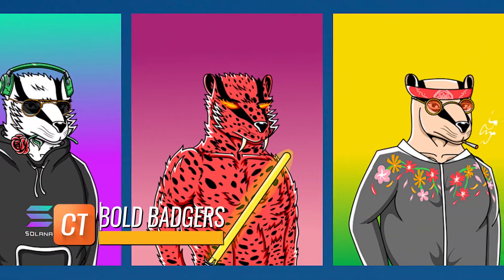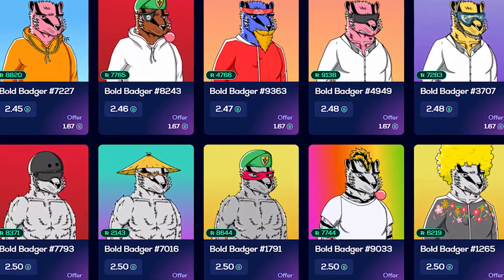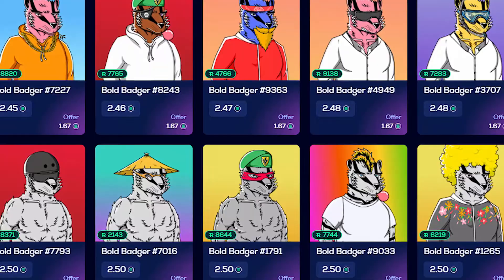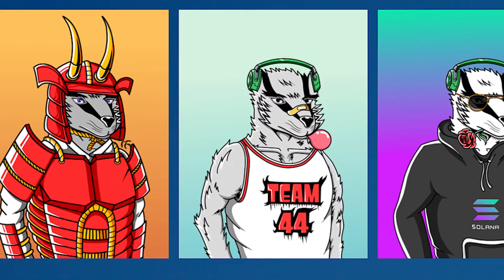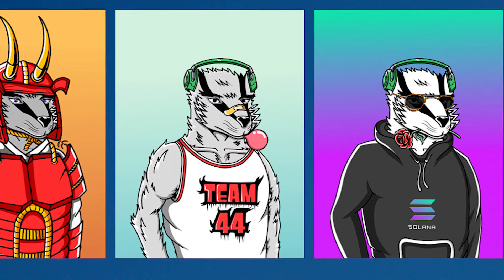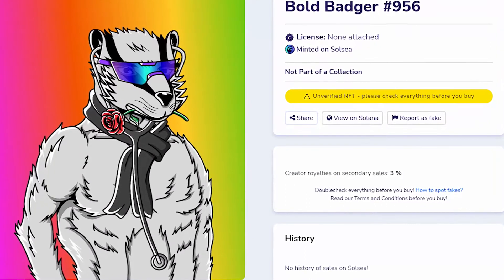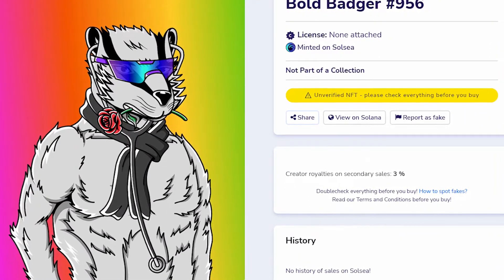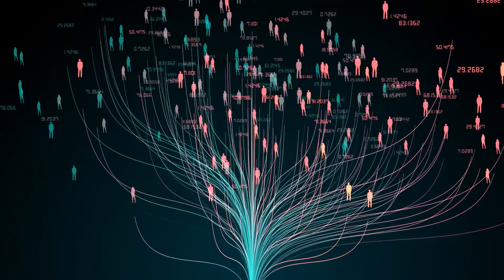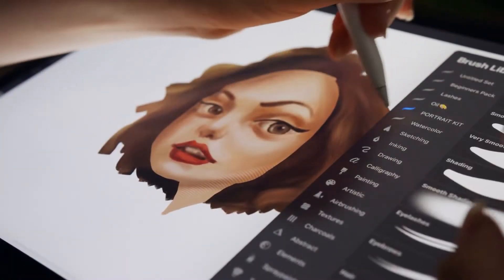Bold Badgers features 10,000 unique and randomly created badgers with over 170 qualities to choose from, ensuring each Bold Badger holder finds something special. Borough members have special rights — for example, each holder who produced a collaborative Badger received 20 SOL. Everything in this project centers around the community, as the project's designs will be shaped by community members.